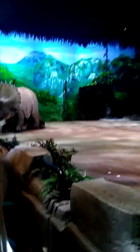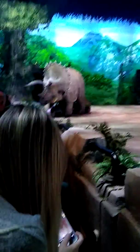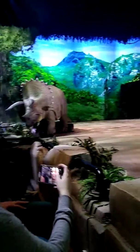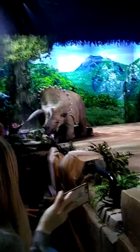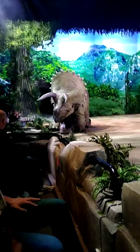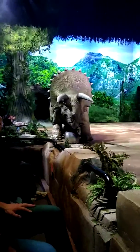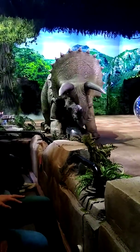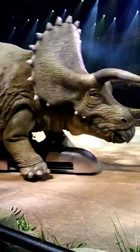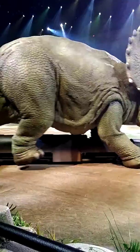Isn't it the most majestic thing you've ever seen? Mom, it's eating. Just let it be. Oh my gosh!